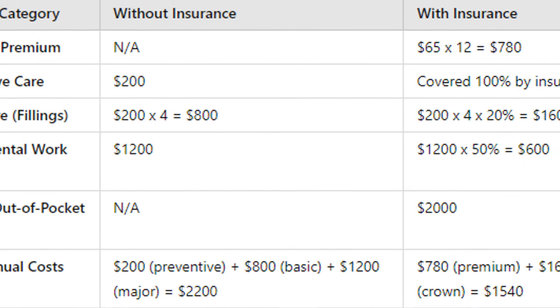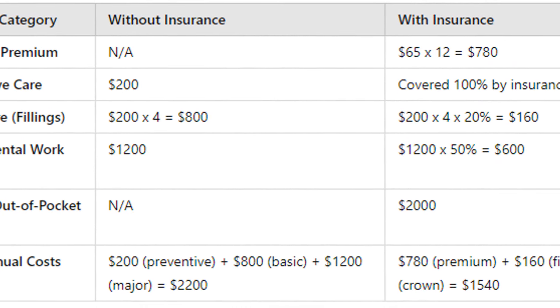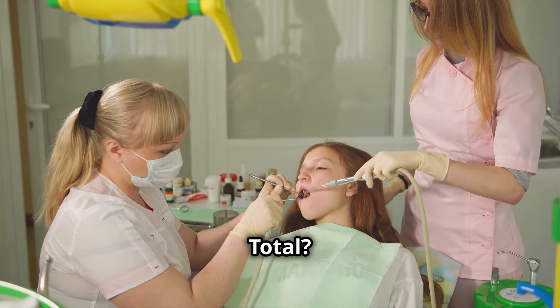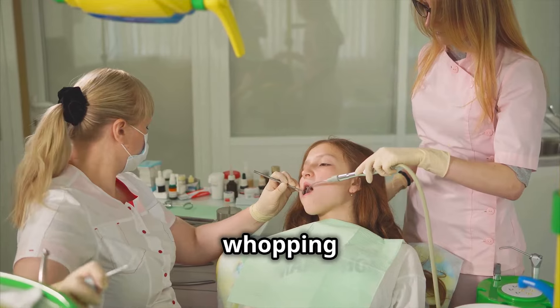If you pay cash: two cleanings at $200, four fillings at $800, one crown at $1,200 — for a total of $2,200.